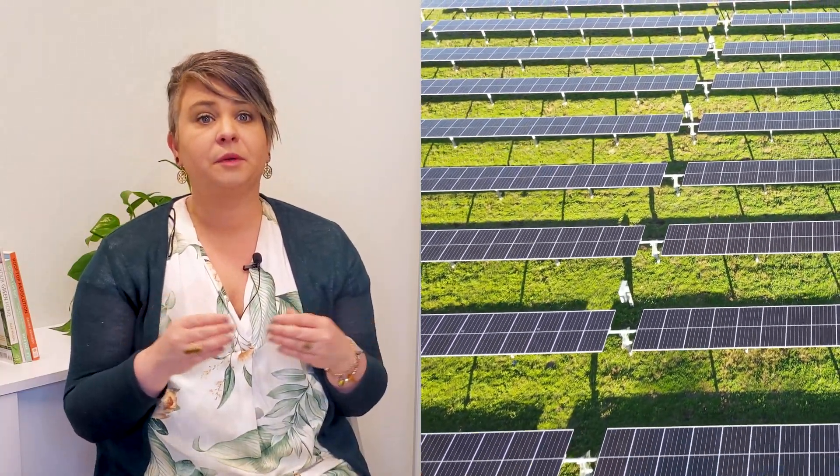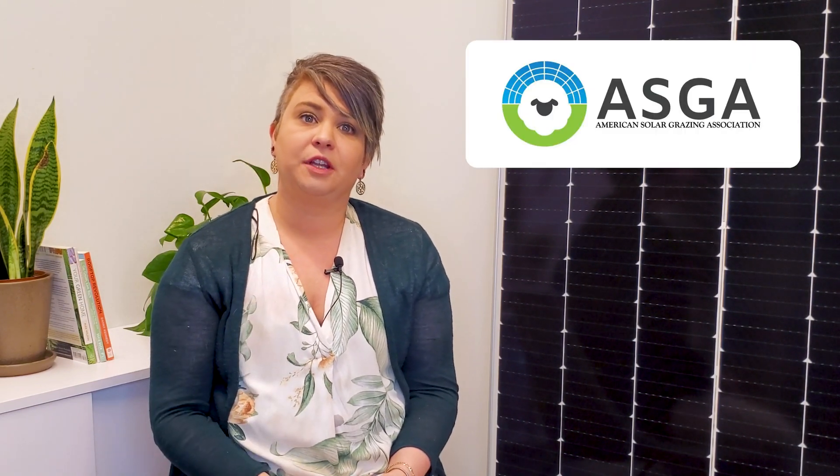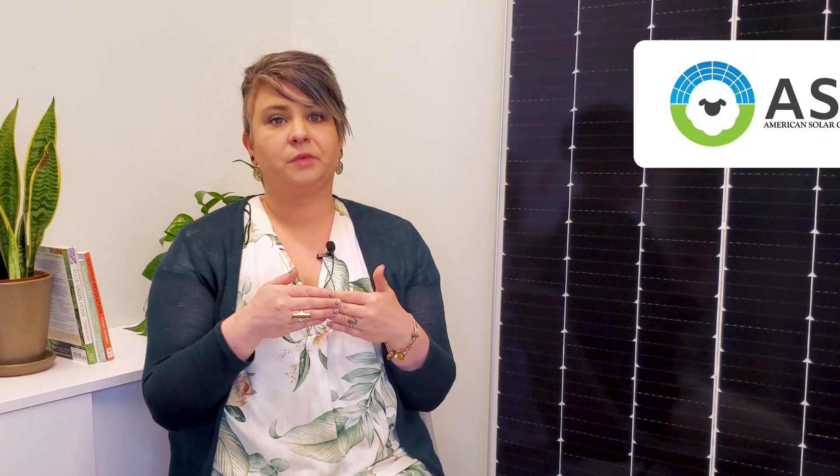When you partner with a solar developer like Pivot, we ensure that your land will be left in the same or better condition than we found it. As environmental and people-conscious solar developers, Pivot takes on projects with the utmost care. We work with United Agrivoltaics, an organization that covers insurance for small farmers and provides education, support, and signage to use on site. Plus, since we are members of the American Solar Grazing Association, we also contract one-on-one with other grazers to bring animals onto your solar farm.